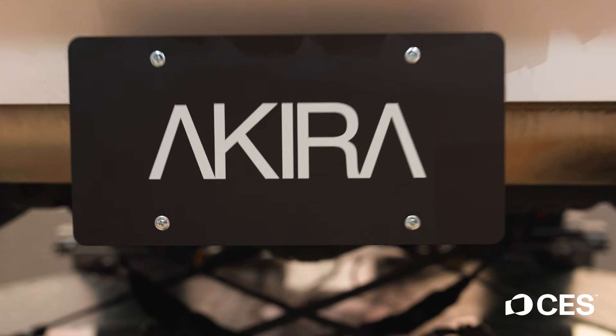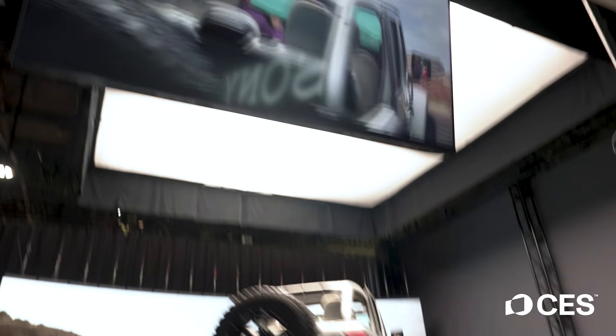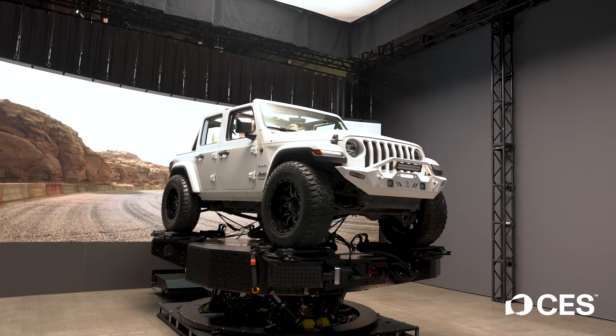We're showcasing a ton. One of the main things I'd like to talk about is Pixel Akira, our brand new redefining motion and vehicle system. It's made up of five key things — it's a full ecosystem that has a motion platform for moving a vehicle around.